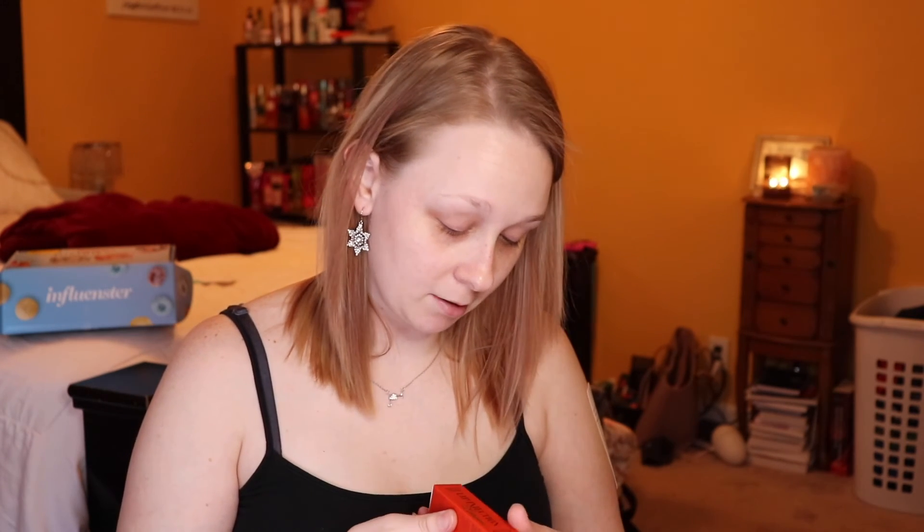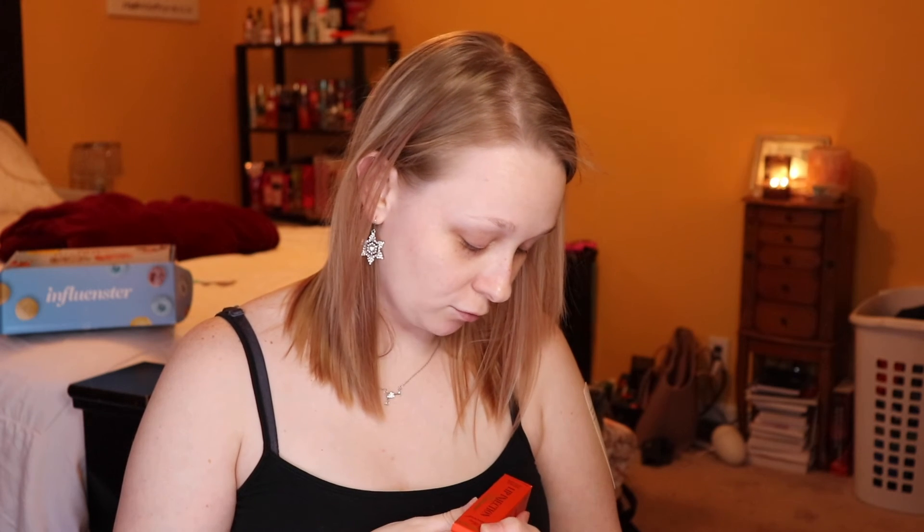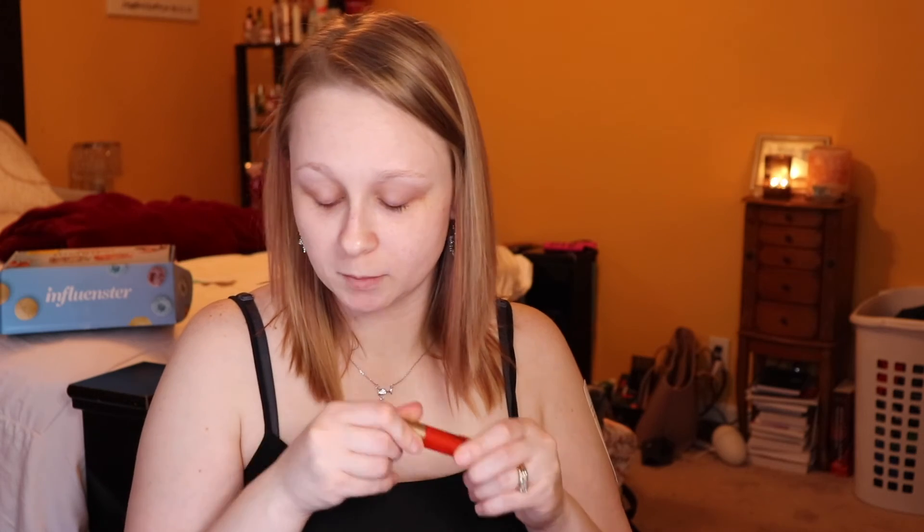I picked up Too Faced Lip Injection Extreme Instant and Long-Term Lip Plumper. I have been looking at this for a while and never plunged to buy it because I was kind of scared — I have sensitive skin, and putting that on my lips might just not be good. So I went ahead and bought it. This is in Tangerine Dream. That smells really good. I can't wait to try this.